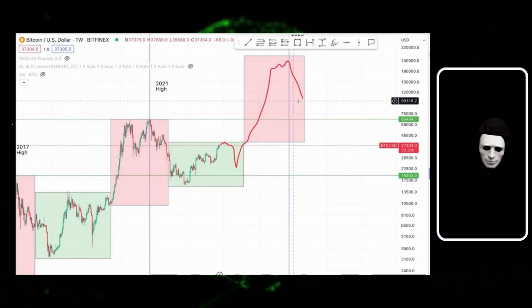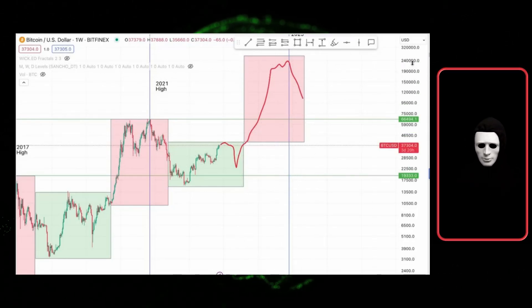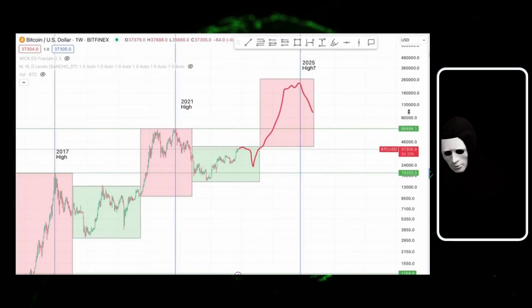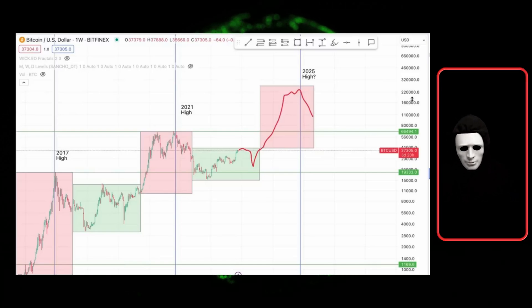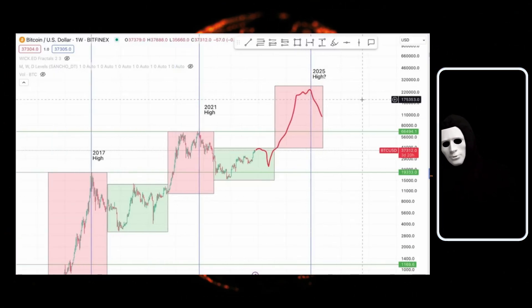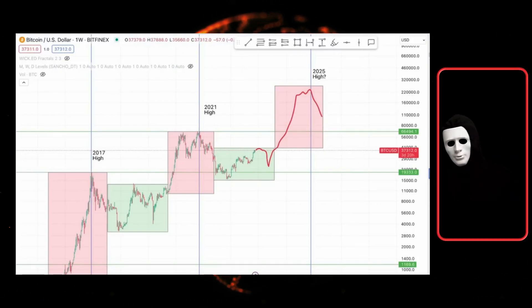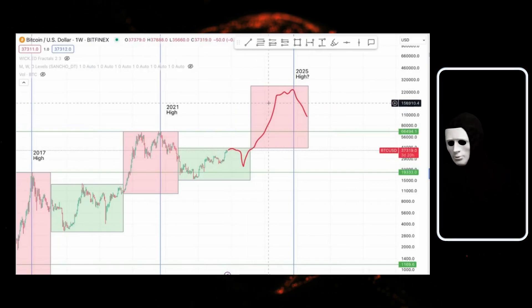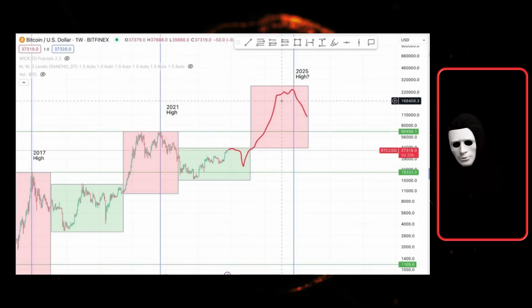Despite Bitcoin having risen significantly, most altcoins have not yet risen. But we won't look at existing altcoins. I want to show you what will bring much more profit. I lean towards the idea that we have, at most, until the end of 2024 another accumulation phase. After that, there may be a short local decline, followed by a rally towards the next bull market, during which we will make the main profit.